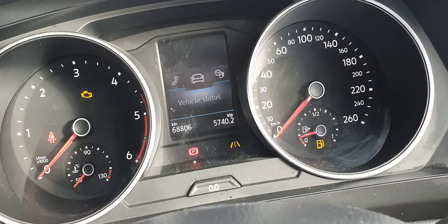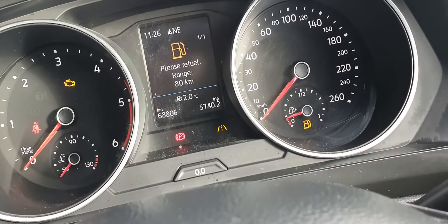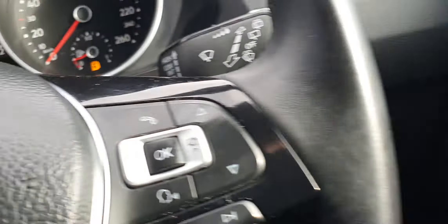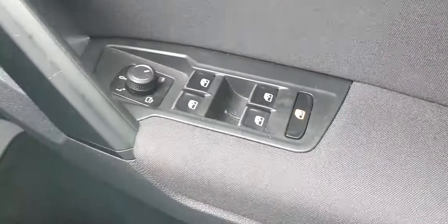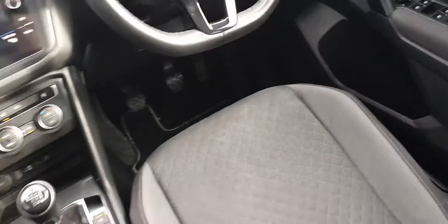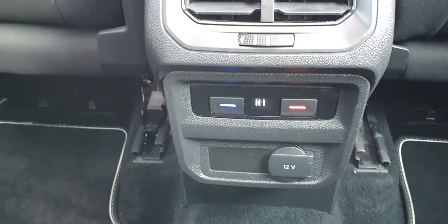As you can see, I'm controlling the onboard computer with all the different menu options, and you can use the arrows to scroll up or scroll down. You also have automatic headlight controls located here, central locking, electric heated mirrors, four electric windows, and climate control in the rear.